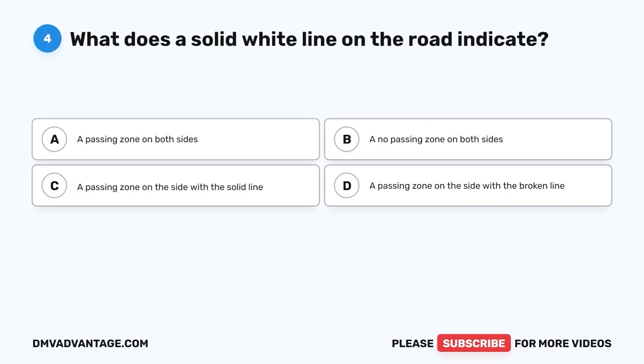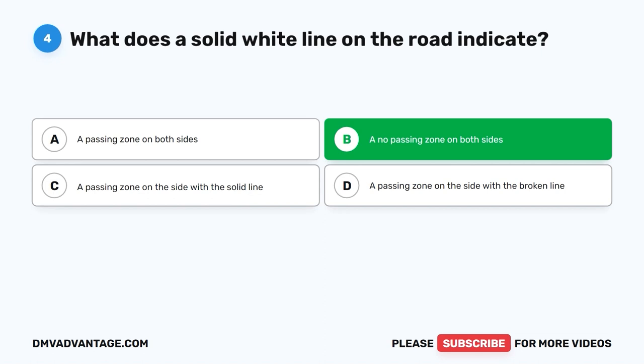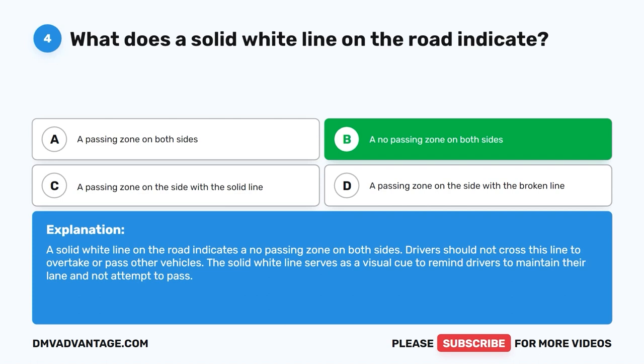Question 4: What does a solid white line on the road indicate? A. A passing zone on both sides. B. A no passing zone on both sides. C. A passing zone on the side with the solid line. D. A passing zone on the side with the broken line. The correct answer is B. A solid white line indicates a no passing zone on both sides. Drivers should not cross this line to overtake or pass other vehicles. It serves as a visual cue to remind drivers to maintain their lane.